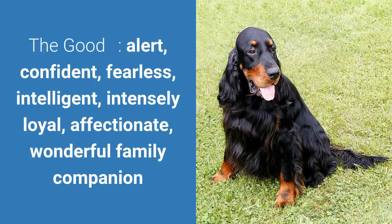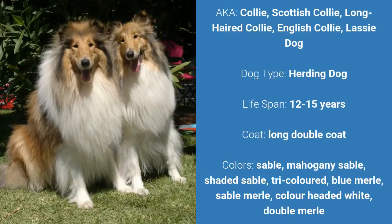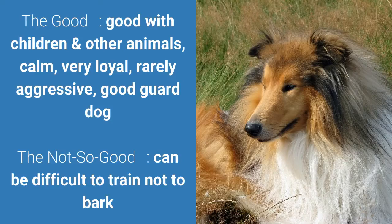Number 7: Rough Collie. Also known as Collie, Scottish Collie, Long-haired Collie, English Collie, or Lassie Dog. It is a herding dog and it has a lifespan of 12 to 15 years. It has a long double coat and it comes in various colors. What's good about this dog breed is that they are good with children and other animals, calm, very loyal, rarely aggressive, and good guard dogs. What's slightly bad is that they can be difficult to train not to bark.